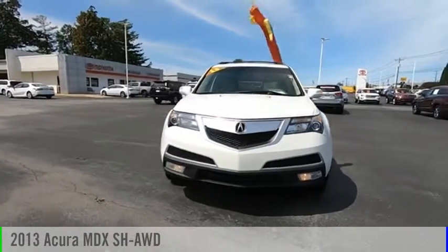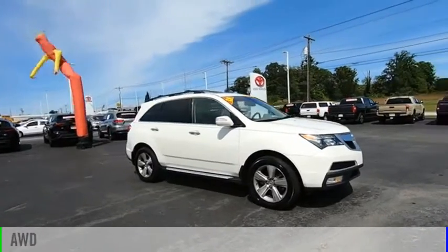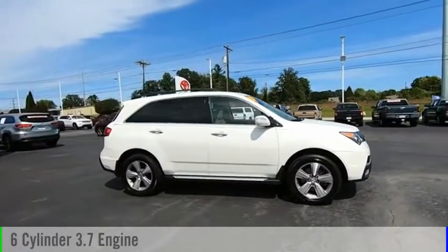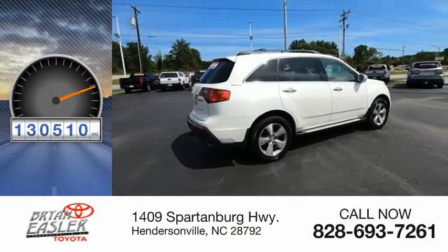Take a ride in the 2013 MDX. This vehicle is powered by an all-wheel drive, six-cylinder, 3.7-liter engine, and has less than 135,000 miles.